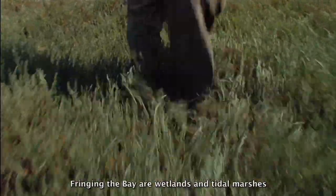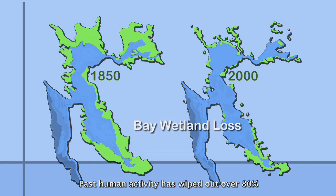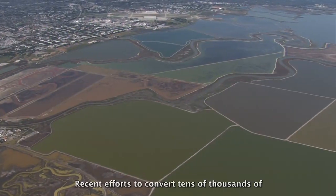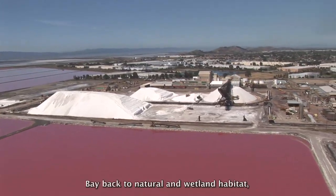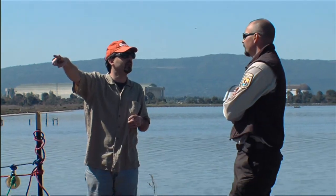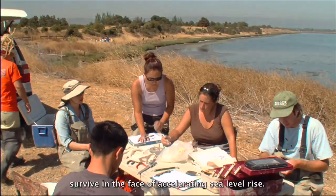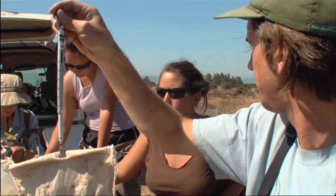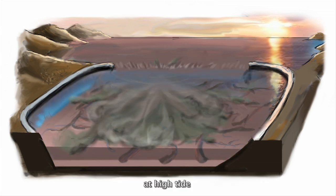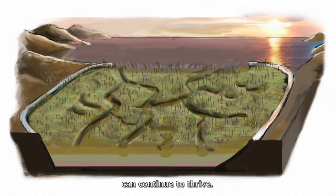Sediment on the bottom and sediment entering in streams is moved around and kept afloat with the constantly shifting waters. Fringing the bay are wetlands and tidal marshes that play an important role in the local ecosystem. Past human activity has wiped out over 80% of the bay's wetland habitat that existed before the 1850s and the Gold Rush. Recent efforts to convert tens of thousands of acres of once commercial salt ponds back to natural wetland habitat mark a positive new trend. The theory on marsh preservation and restoration is that tidal forces will carry sediment into the marshes at high tide.